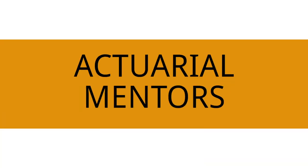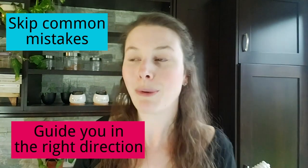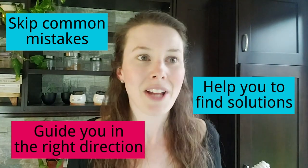Now that you understand what most people do, the natural question is: how do you avoid using these methods? The answer is to get an actuarial mentor. An actuarial mentor can help you significantly reduce the amount of time you have to spend on your actuarial journey because they are able to help you skip over the common mistakes, guide you in the right direction, and fix any problems you're running into. Sometimes they'll see things before you that you don't even know you're doing, and that can be a really huge benefit.